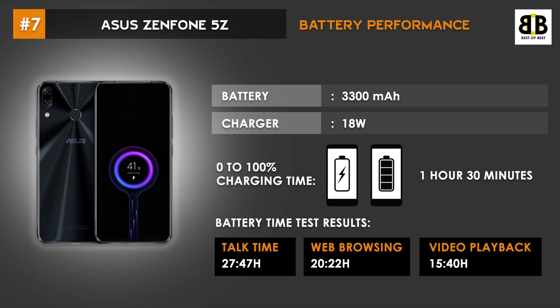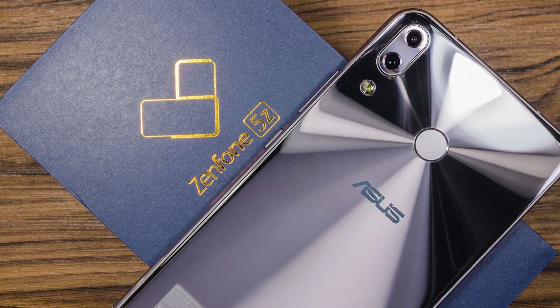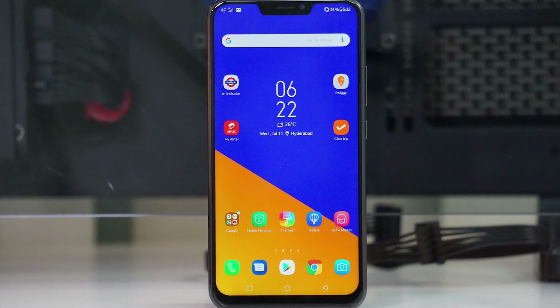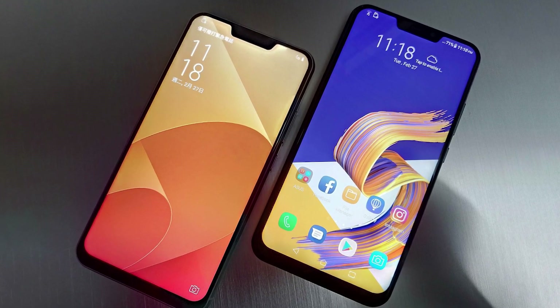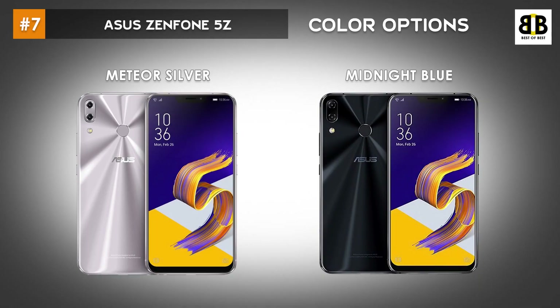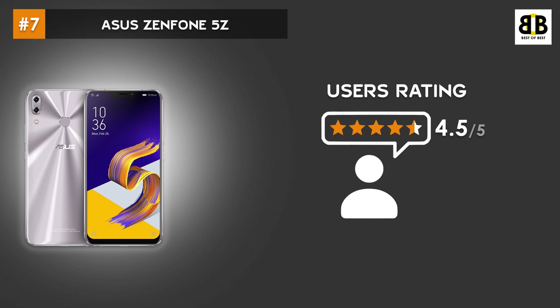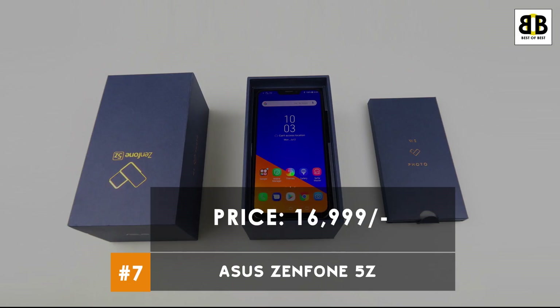The Asus Zenfone 5Z is powered by a 3300mAh battery with an 18W charger. 0–100% charging time is 1 hour 30 minutes. The user rating for this smartphone is 4.5 stars. This smartphone comes at a price tag of Rs. 16,999. You can buy this smartphone from the link in the description.